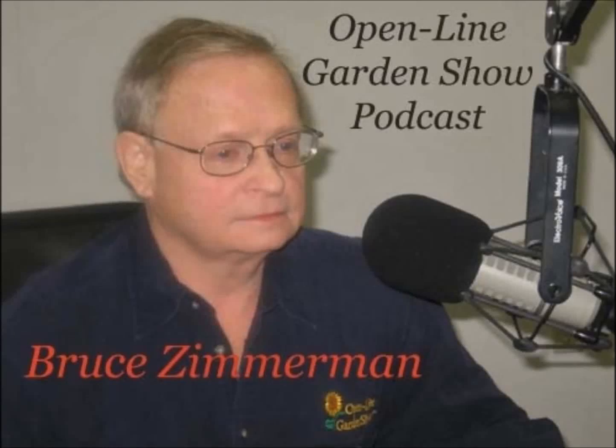Hello, I'm Bruce Zimmerman and this is the Open Line Garden Show podcast for this week. Now, scotch broom — let's be honest, you don't see it very much. You see it more in English gardens, a little more milder weather, you may see it.